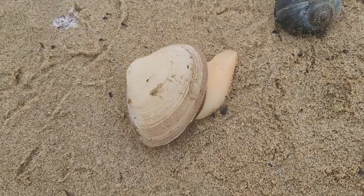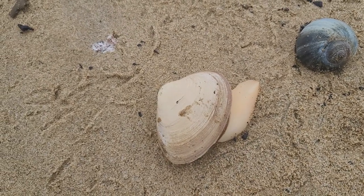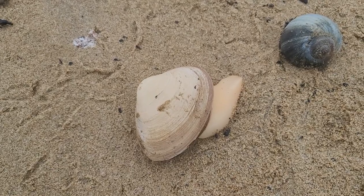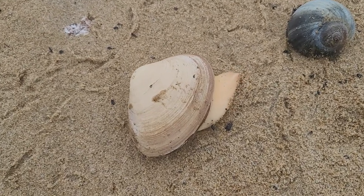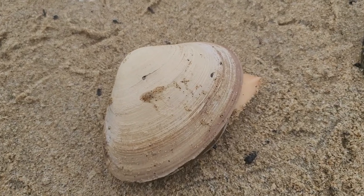This is an Atlantic surf clam, and when you order clam strips or clam chowder from restaurants, that tongue — that fleshy part right there — is the piece that you get when you order your meal.